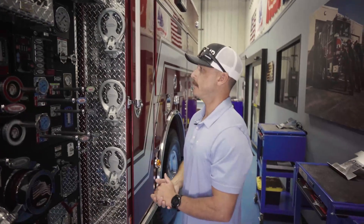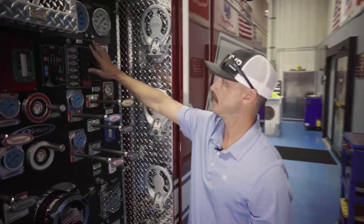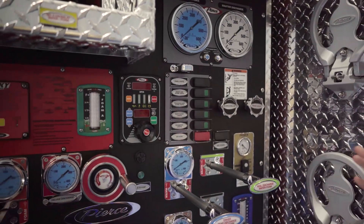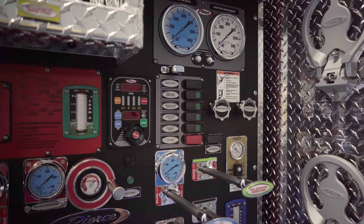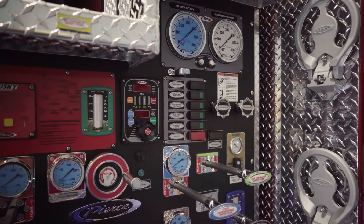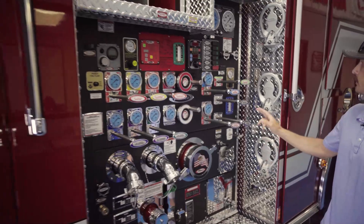On the pump panel, all of our scene lighting is in one spot on the panel. You do have other switches over the driver's head and the officer's side as well. It's a three-way switch, so you turn it on in either spot, turn it off in either spot — it all talks to each other.